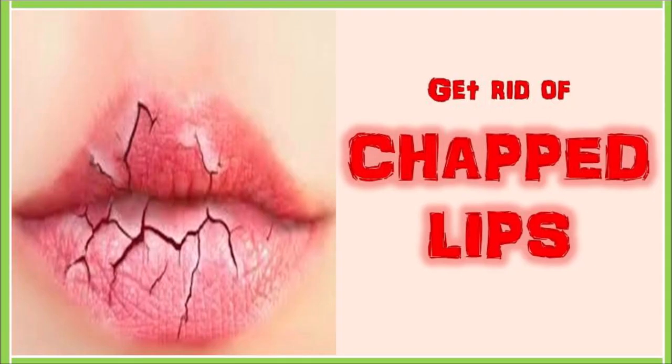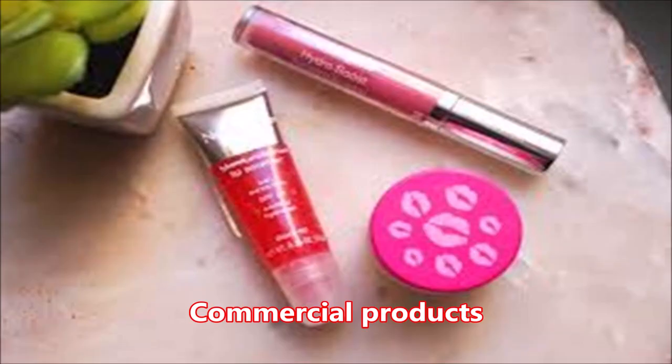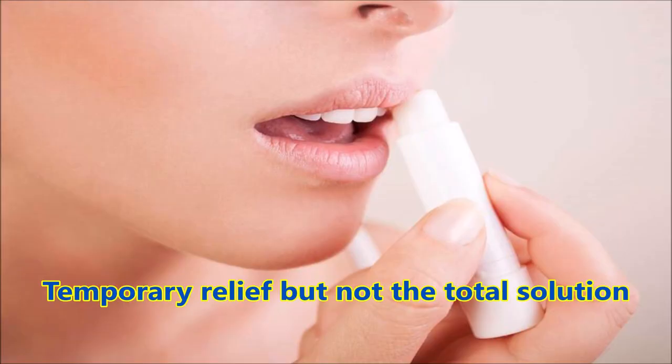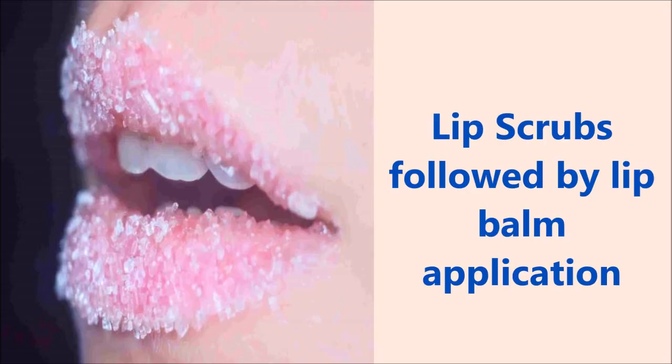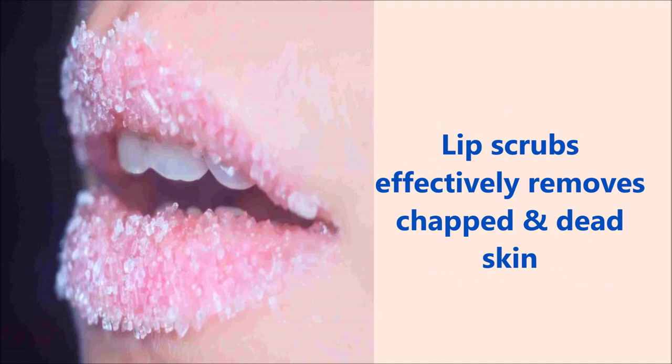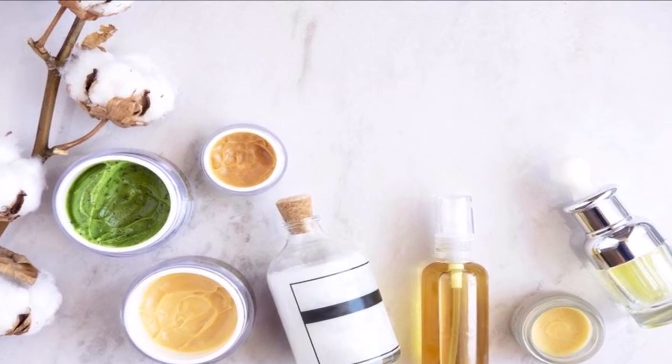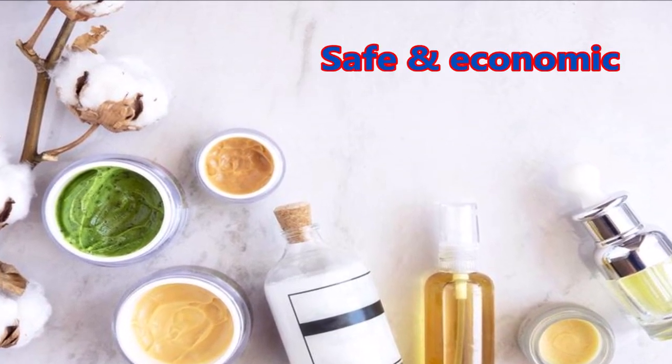So how to cure chapped lips? First, don't rely just on commercial products like lip balms, as they may give temporary relief but not the total solution. Lip scrubs followed by lip balms may provide better cure. Lip scrubs work effectively in removing chapped skin, giving you smooth lips. Use natural lip scrubs to get rid of the problem permanently in the most safe and economic way.